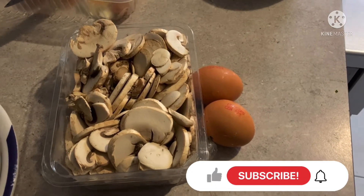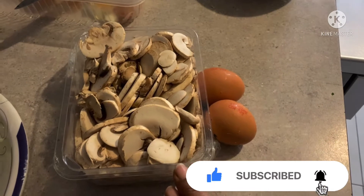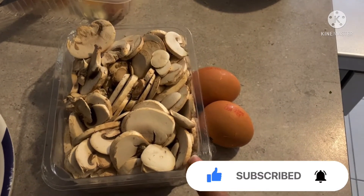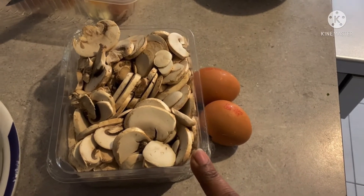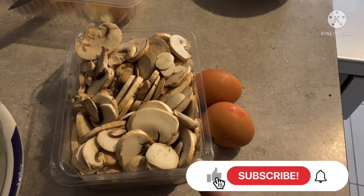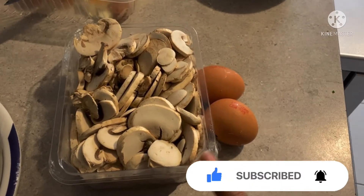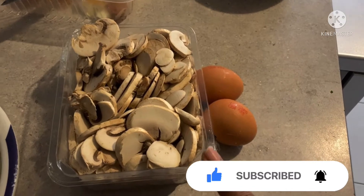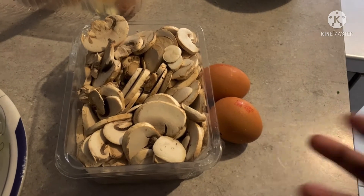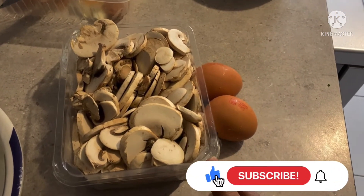First of all, I am going to make this with two eggs. You can see here are mushrooms. Mushrooms are very good for your health — iron is very good. So you can use this in your diet. The first step is we have to cook the mushrooms. You can take any mushroom — small mushrooms, button mushrooms, baby mushrooms. Any kind of mushroom you like, you can use for this recipe.